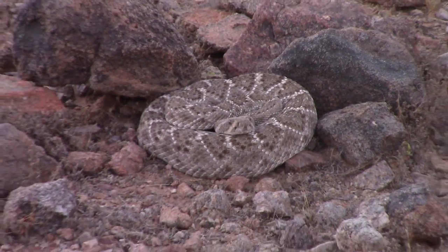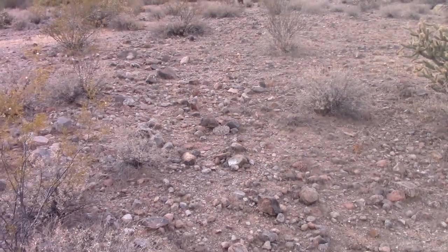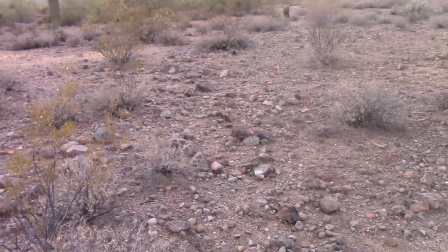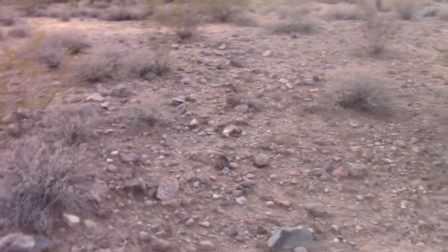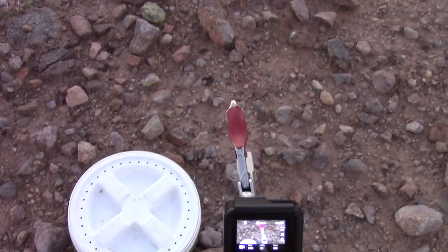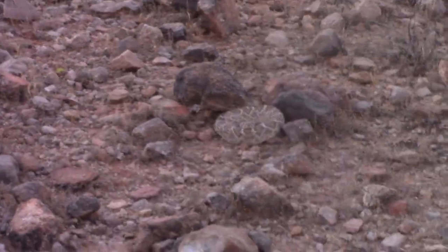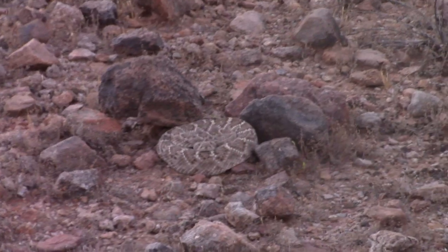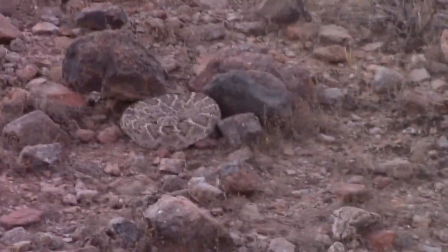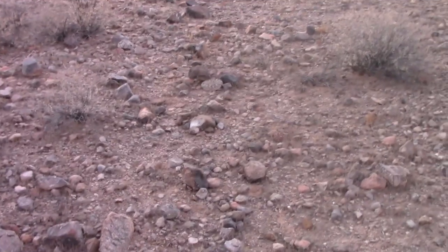He's not doing anything to me — he's not rattling. He doesn't want to give up his position. That is cool. I've been back for about two minutes and he's still just sitting there in the same position and hasn't rattled. Usually they don't rattle until I get really close and start messing with them, but I'm going to get him and put him into the bucket.